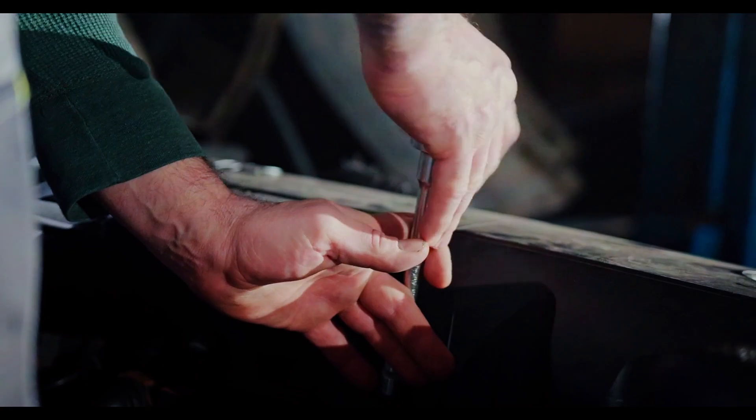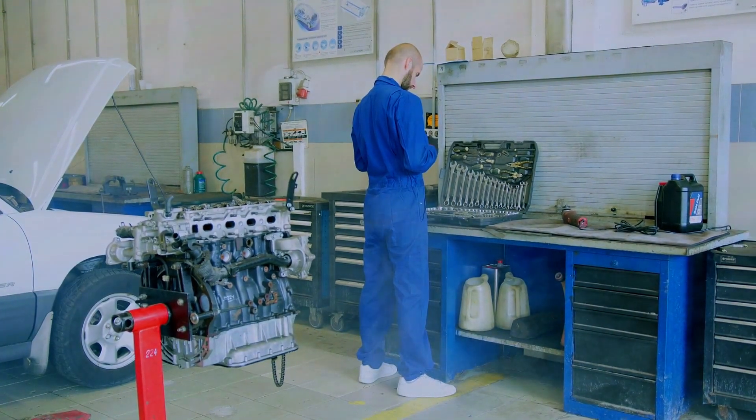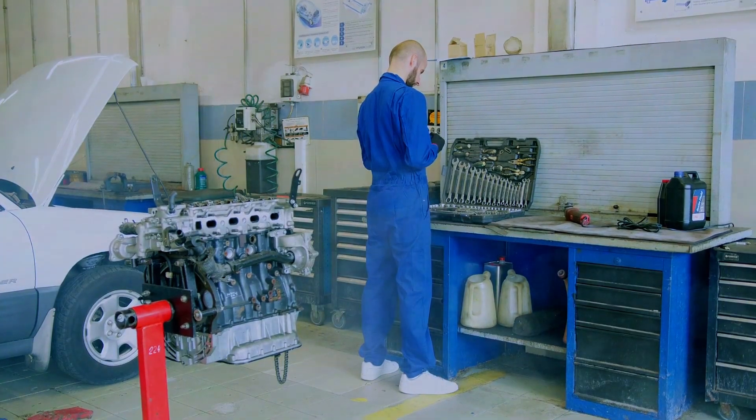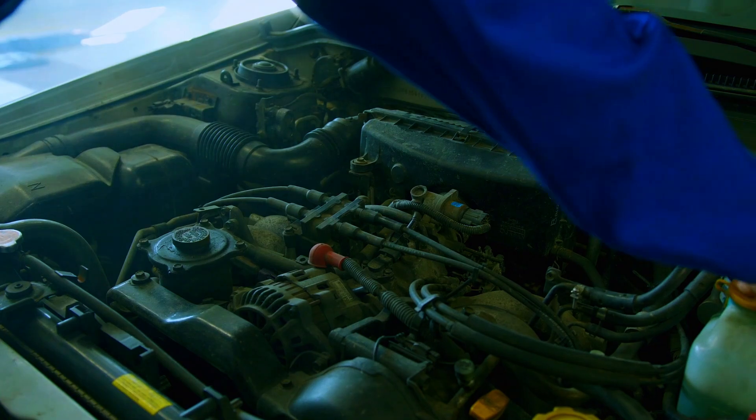Always consult your car manual before starting any repairs. If you're not comfortable with any step, seek help from a mechanic. When dealing with engine components, ensure the car is cool and parked on a level surface.